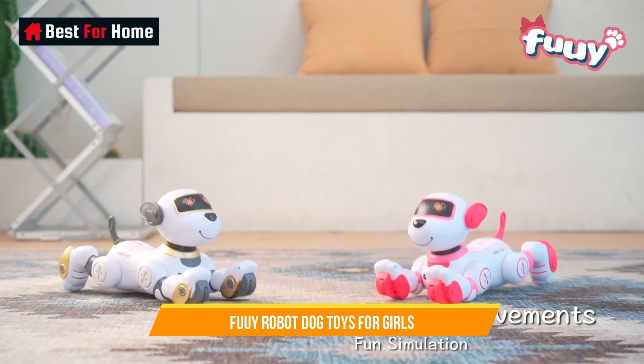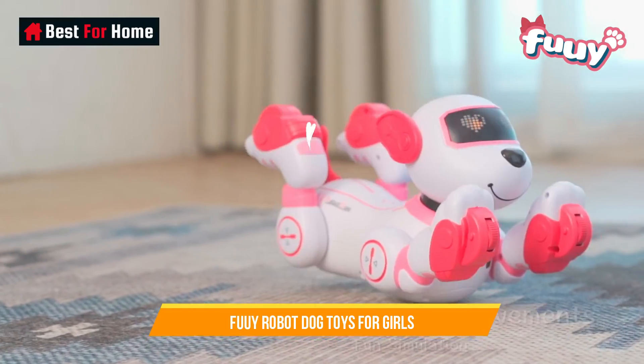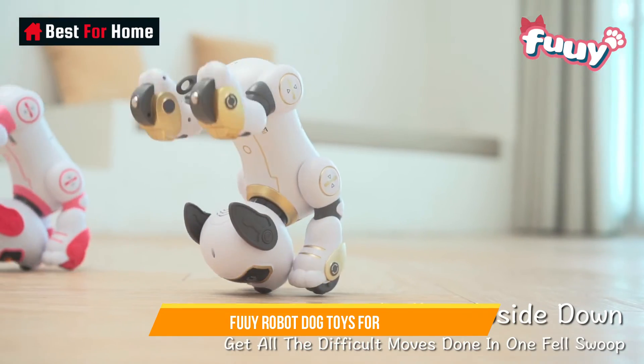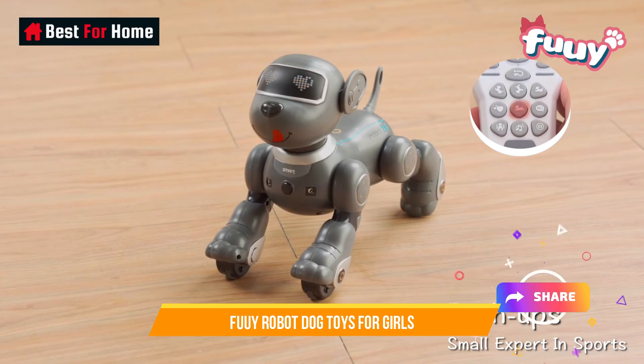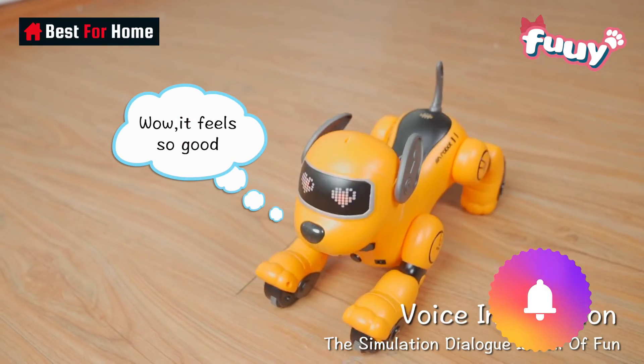It serves as a faithful pet companion without the responsibilities of real pet ownership. This robot dog stimulates creativity, social development, and responsibility in young girls, making it an ideal gift and a cherished addition to playtime, teaching valuable life skills and offering endless hours of joyful interaction.